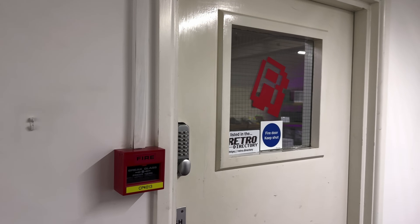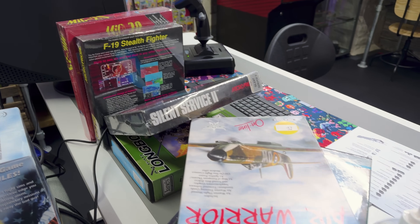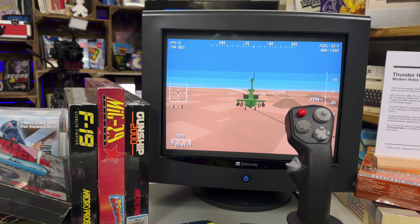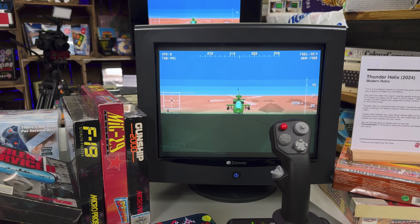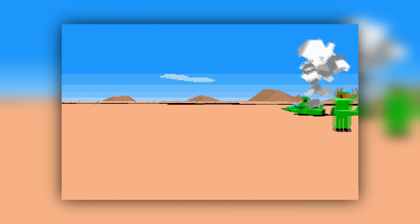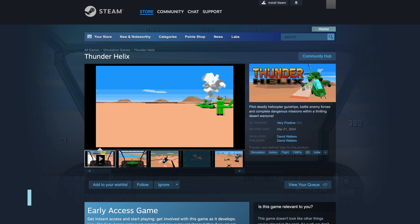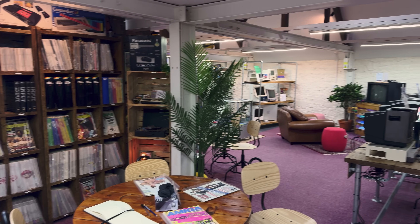Upon my arrival, I was greeted by Neil and his crewmates Dan and Holly. Neil knew I would be very interested in the day's special event: a hands-on preview of Thunder Helix. It's an arcade-style attack helicopter sim in the vein of LHX Attack Chopper, Desert Strike, and Gunship 2000. The goals are easy to grasp: attack the enemy, rescue the friendlies, and bask in retro-style dithered 3D environments. I was able to jump right in and start blowing up some targets at a silky smooth 60 frames per second. Playing on a CRT was icing on the cake. Thunder Helix should be available for early access on Steam at this point, so check it out!